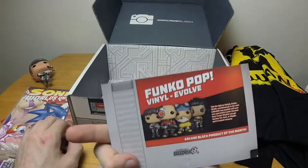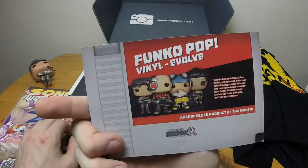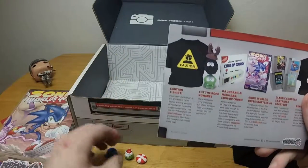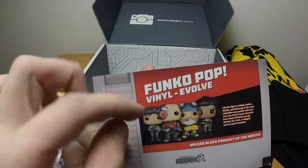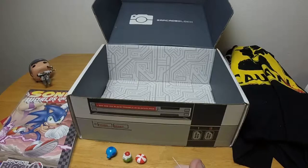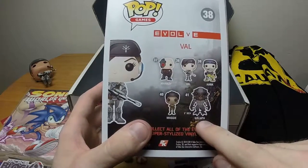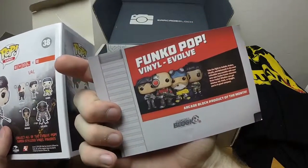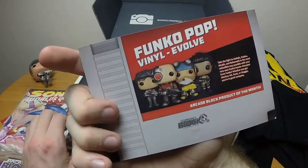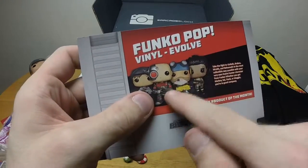I'd love to find other Arcade Block subscribers online. I want to know how much of this stuff is random — the Cut the Rope figures are blind bag so you can get different characters. The Funko Pops are showing four options, though the box shows five including a six-inch Goliath. Nerd Block apparently only included the four smaller Funko Pops. I wonder if the character you get is random — I got Val but could have gotten any of the four.